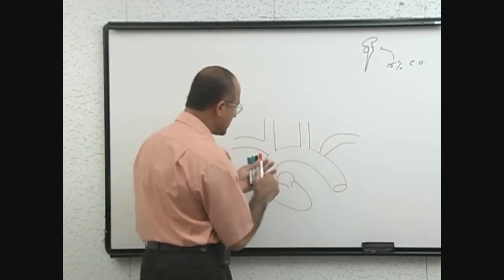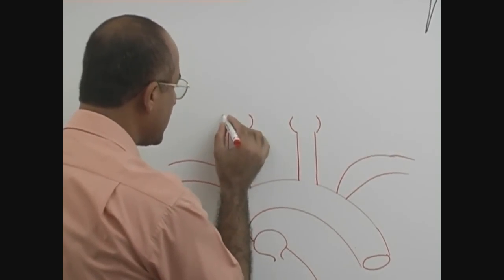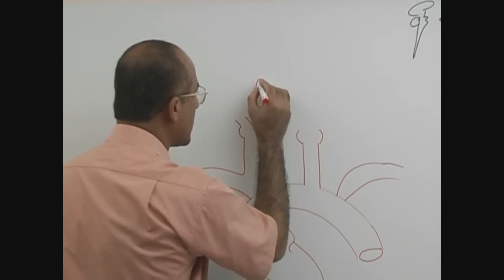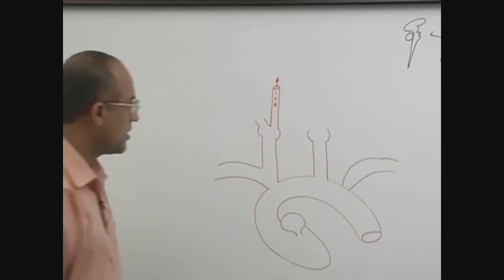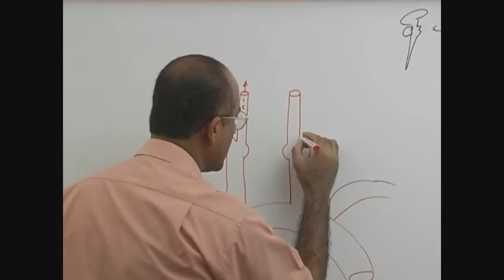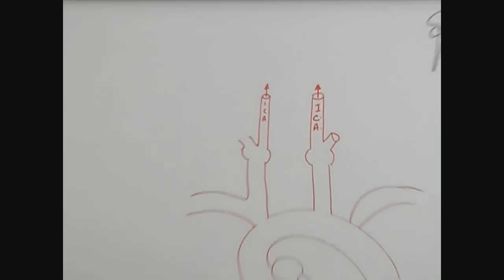When we talk about the carotid system, the common carotid arteries travel upward to the carotid sinus, where they divide into the external carotid and internal carotid arteries. It is the internal carotid arteries which are headed to the central nervous system. So one of the major sources of blood supply to the brain is the internal carotid arteries.